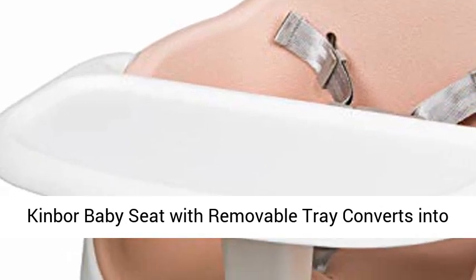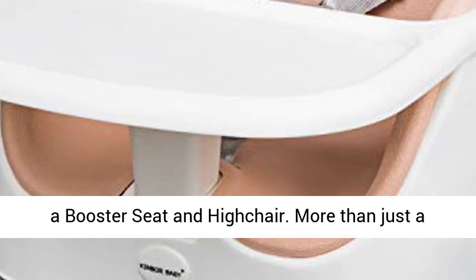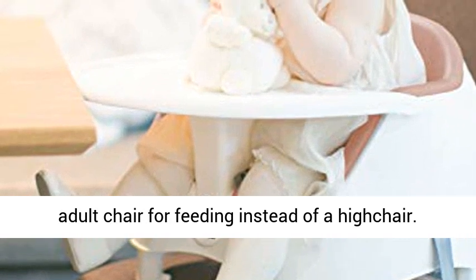The Kinver Baby Seat with removable tray converts into a booster seat and high chair. More than just a child floor seat, it also can be strapped to an adult chair for feeding instead of a high chair. The tray can be easily removed.